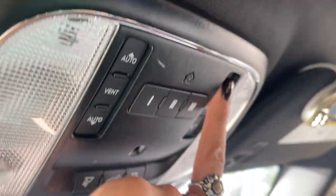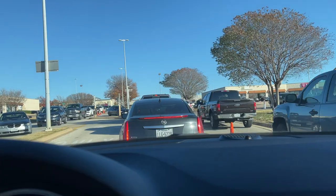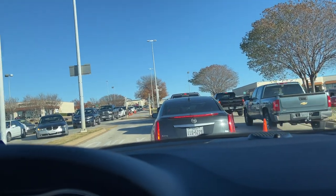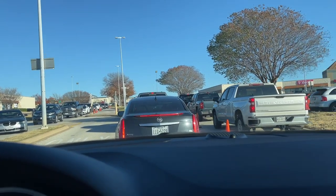My favorite thing is when the weather is nice enough to ride with my sunroof down. There are so many cars trying to get into the mall — why am I going five days before Christmas?